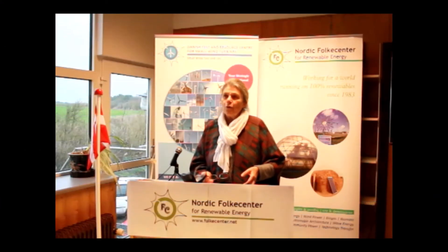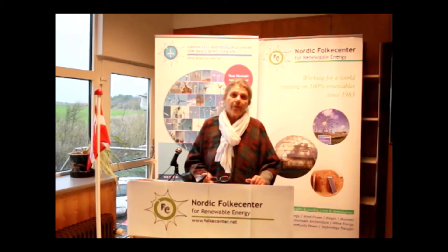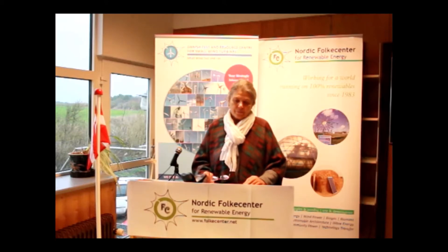I'm Jane Kruse, director for Nordic Folke Center. We are very lucky that we have a test station and resource center for small windmills.